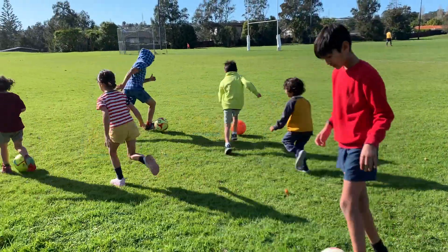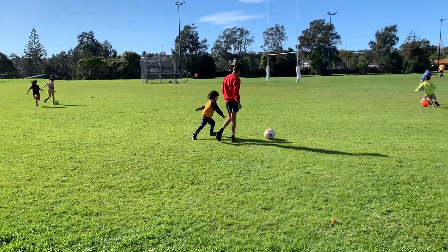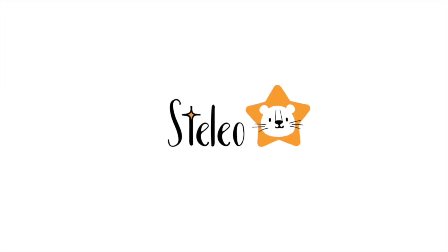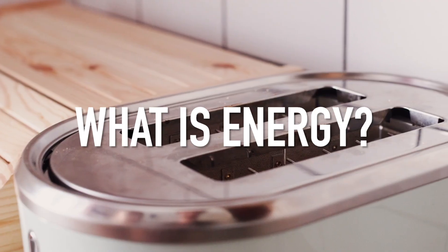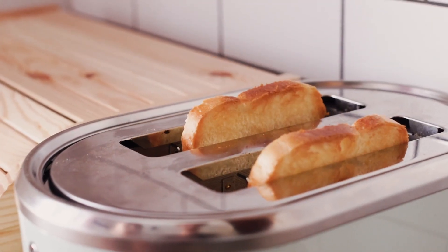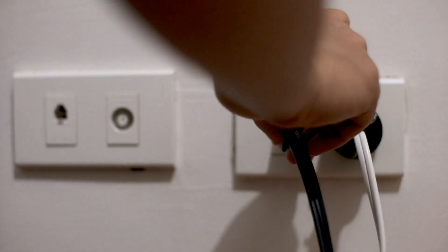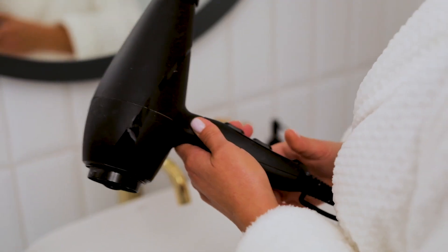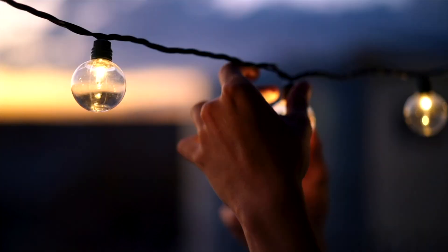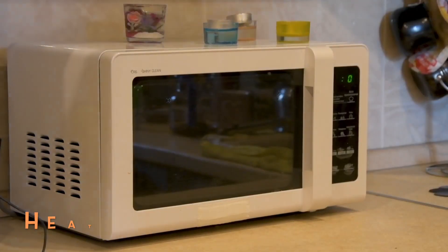What is energy? Have you ever wondered what energy is and where we get it from? Welcome to Stelio. We use energy at home and at school. Energy is something that is used to power things all over the world. We can make things such as light, sound and heat using energy.